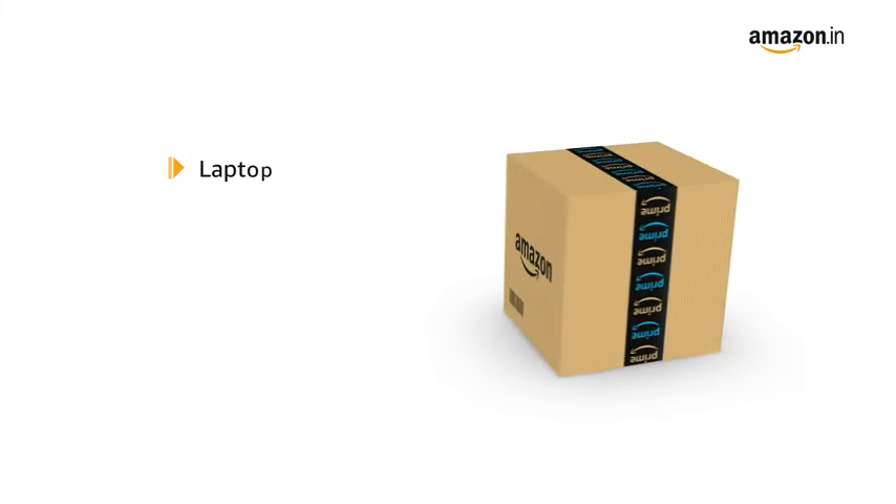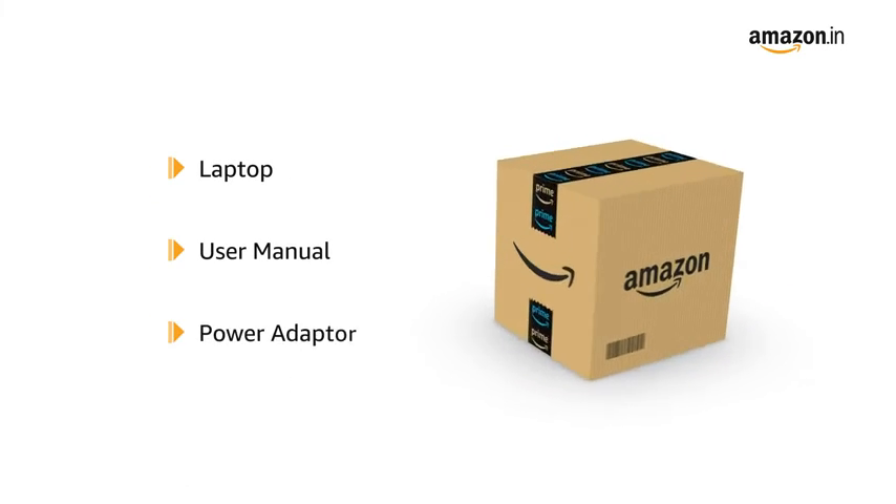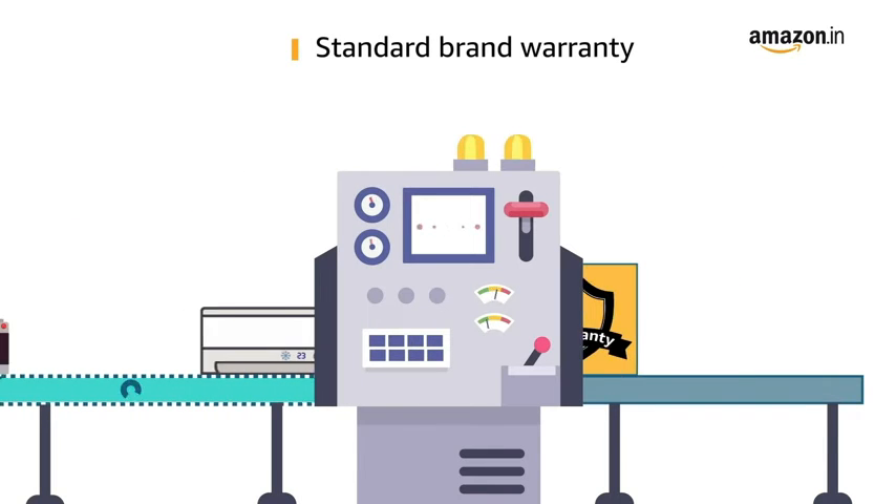The box contains the laptop, user manual, and power adapter. This laptop comes with standard brand warranty.